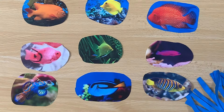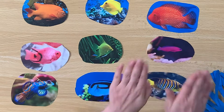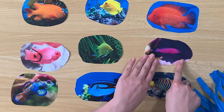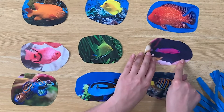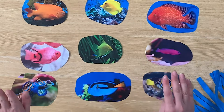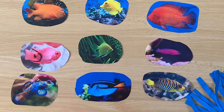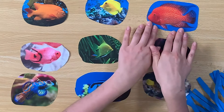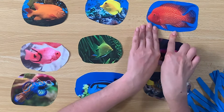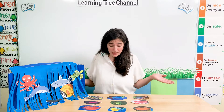Can you touch the purple fish? Hmm, where is the purple fish? Here it is — it's a purple fish. Good job, Little Sprouts! Can you see a red fish? Where is the red fish? Here it is. What is it? It's a red fish. Good job!